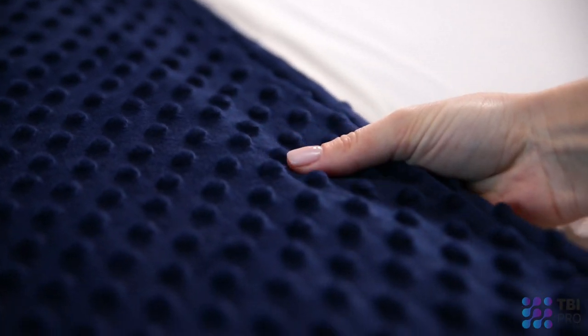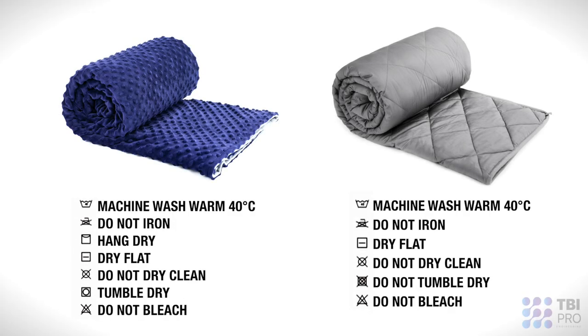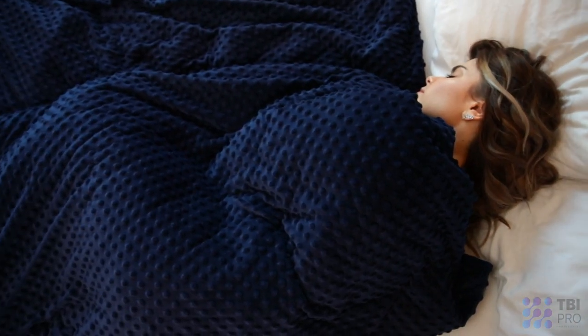To wash the cover, unzip it first, untie the strings, and remove it. Then you can machine wash cold with light colors on a gentle cycle. Hang to dry. The inner blanket is dry clean only. Use it with confidence every day.